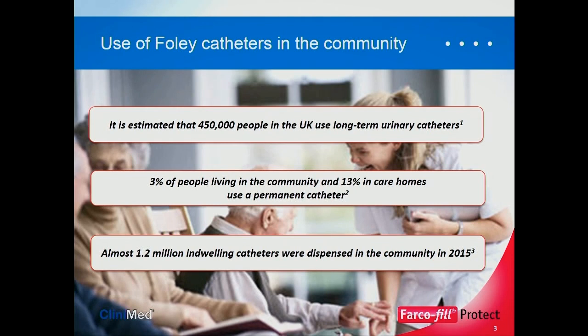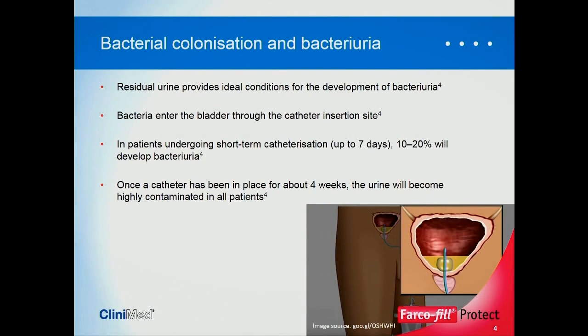With the use of catheters there are obviously problems. There is bacterial colonisation and bacteriuria. Residual urine provides ideal conditions for the development of bacteriuria, and bacteria can easily enter the bladder through the catheter insertion site. Even in patients with short-term catheterisation — up to seven days — 10 to 20% will develop bacteria. Once a catheter has been in place for four weeks, the urine will be highly contaminated in all patients. The reason is the way the catheter is placed in the bladder with continual drainage: we always end up with a sump of residual urine, which is ideal conditions for bacteria to form.